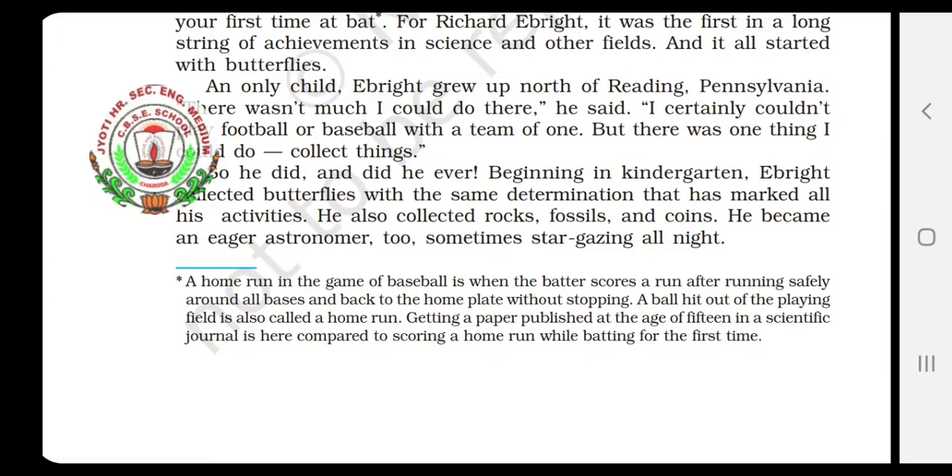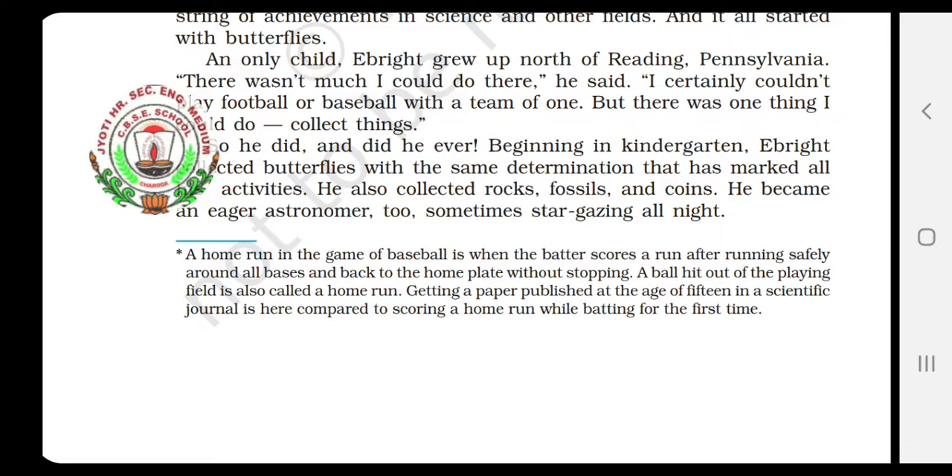It is given here — what is the meaning of home run? A home run in the game of baseball is when the batter scores a run after running safely around all the bases and back to the home plate without stopping. A ball hit out of the playing field is also called a home run. Getting a paper published in a scientific journal is here compared to scoring a home run while batting for the first time, as explained earlier.